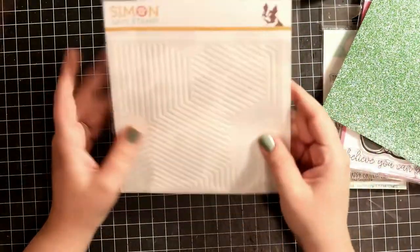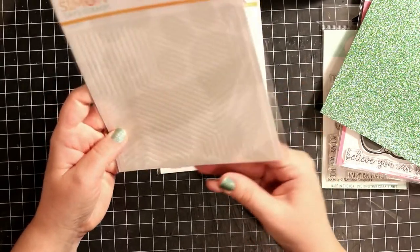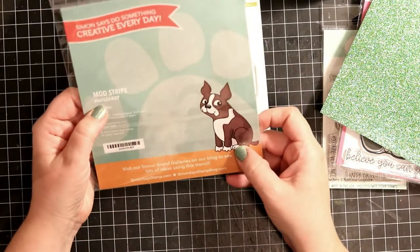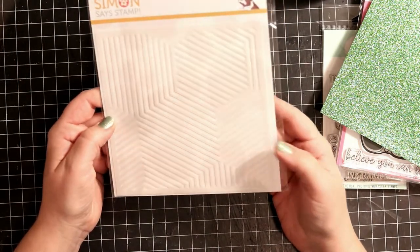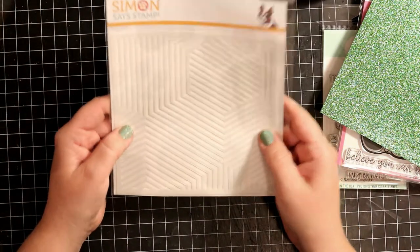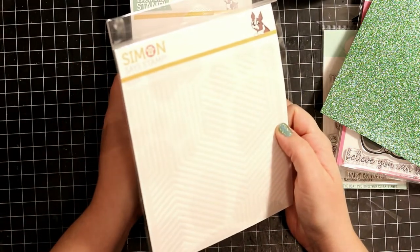And then I got this stencil. This one is from Simon Says and it's new this September. It's called Maud Stripes. It just looked really funky and different — it would be great for masculine cards and such.